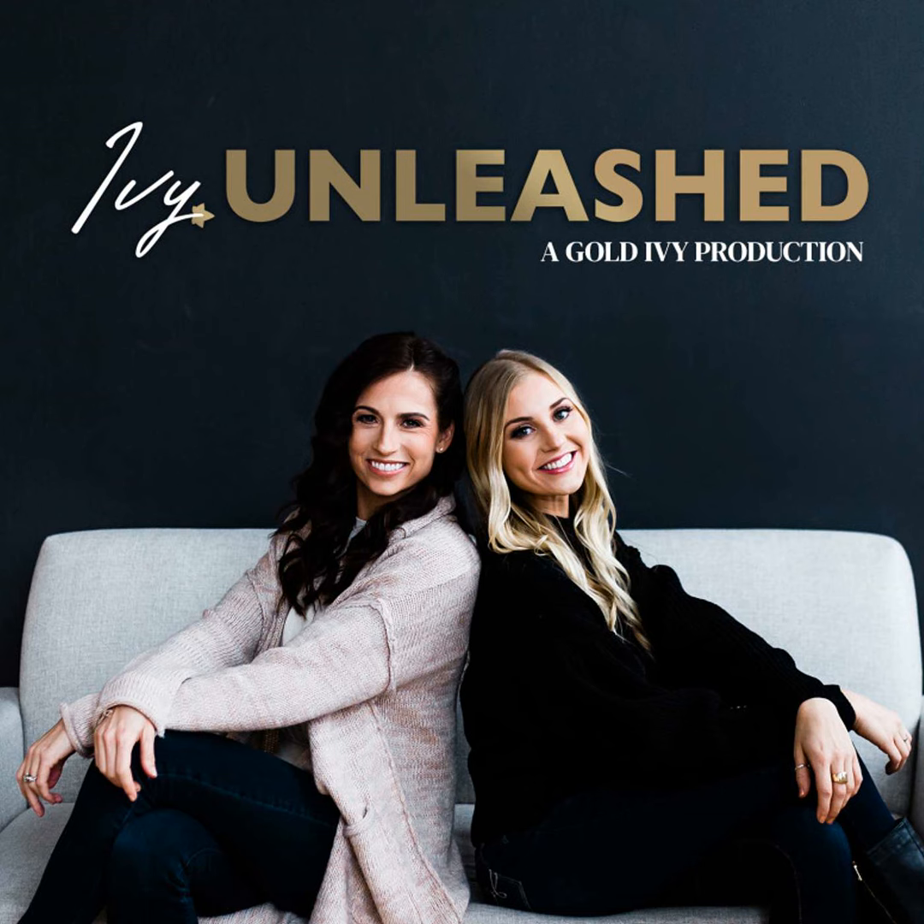We are Gold Ivy. Our mission is to empower you to own and unleash your truth. Stories of resiliency are gold and ivy grows in hard places. Those hard places are what creates space for light to shine through. You decide what works for your daily life and how to transform our lessons into your gold. This is Ivy Unleashed, a Gold Ivy production.